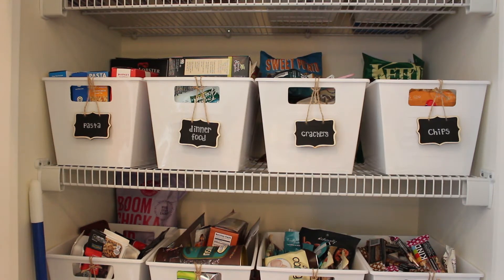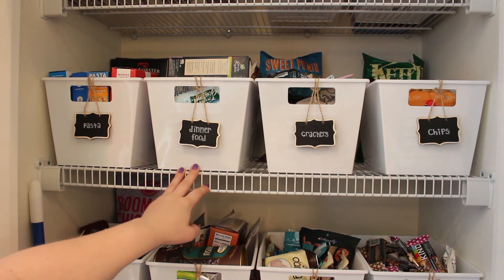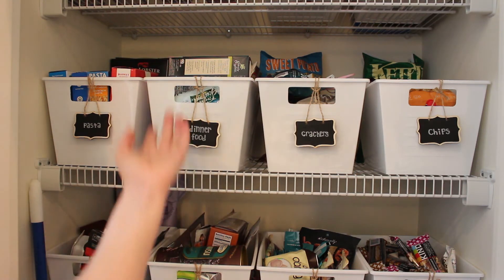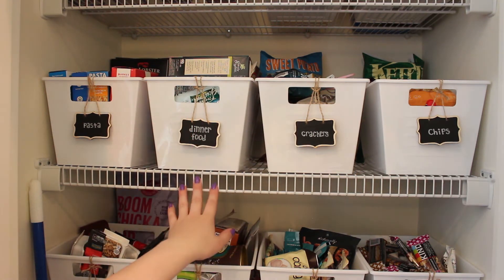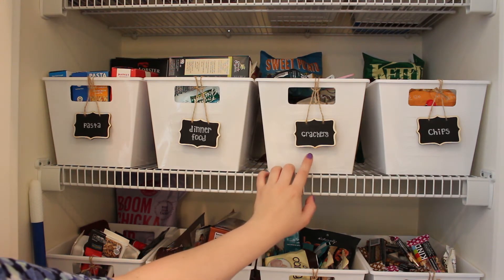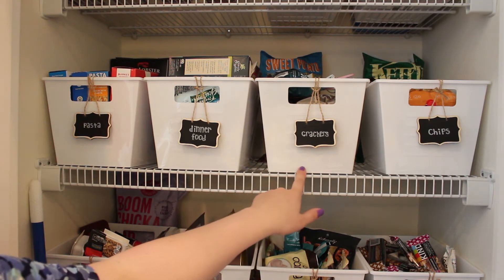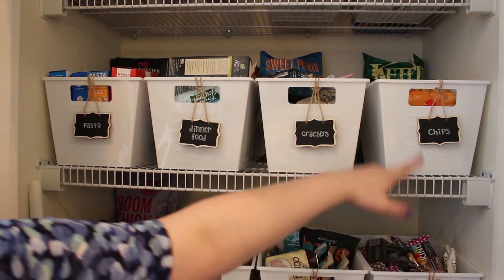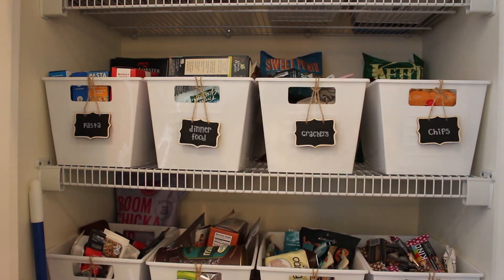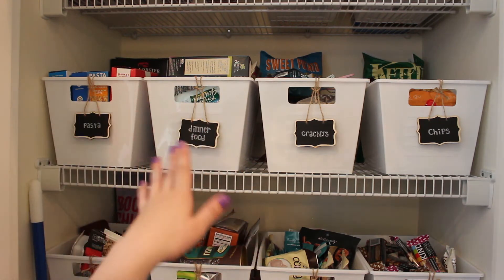On to the second shelf. This one has pasta. This one has other dinner food — croutons, instant mashed potatoes, a couple chicken seasoning packets, stuff like that. This one has crackers, and I think there's also microwave popcorn in there too — they just didn't fit into any of the other categories and there was room in this one. And then chips over here. There are two bags of chips we haven't opened and some red lobster biscuits from Costco behind the bins, so they don't make it look messier.